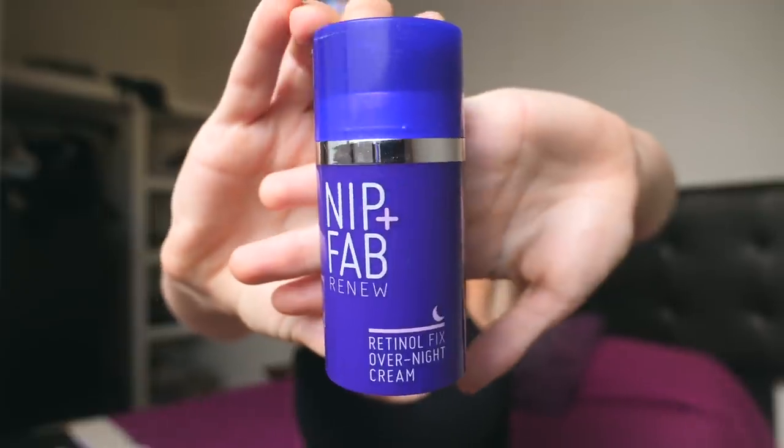Another new addition to my skincare routine this year is a retinol cream, which has benefits such as reducing wrinkles and supporting the skin's elasticity. At the moment I'm using the Nip and Fab Renew Retinol Fix Overnight Cream. It's an intensive night treatment so you're not supposed to put it on every night — it's suggested three times a week. I'm normally quite lazy and do two times a week, but my skin feels great when I do it. I can't say I can tell if it's made any major changes to my face, but my skin definitely isn't worse, so I guess it's doing a good job.